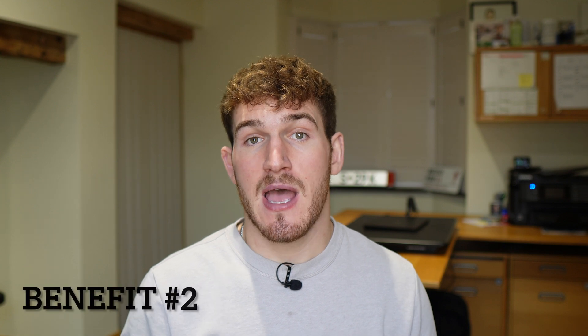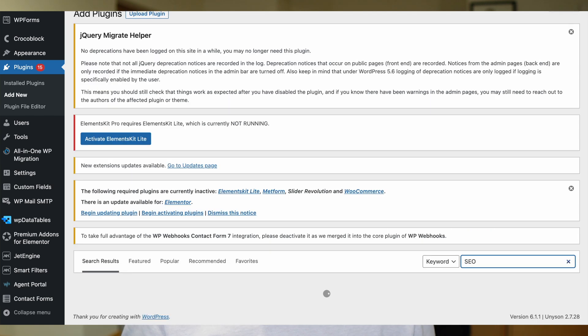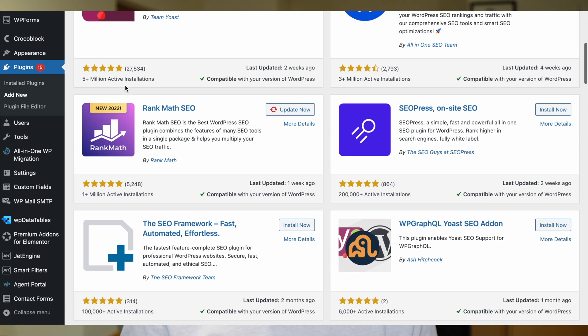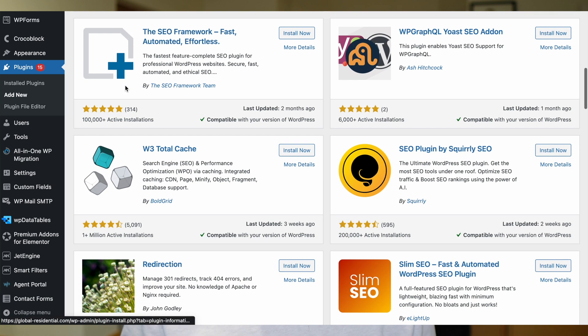The second benefit of WordPress is access to a whole host of plugins. For example, if your WordPress website has a low page speed, you can easily add a plugin to fix that. That isn't something you can easily do on Squarespace — in fact, there are no plugins on the Squarespace extension marketplace that allow you to do this, which is one of the reasons we developed our Squarespace SEO plugin, which you can check out using the link in the description.